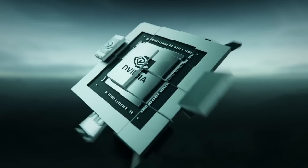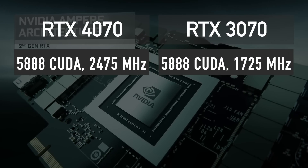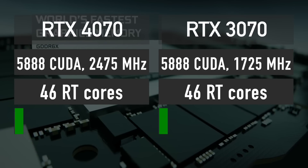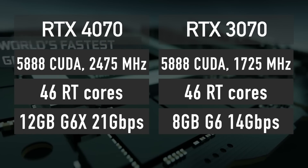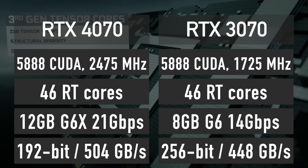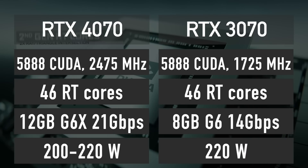Now back to our topic. Let's start with the specifications update. RTX 4070 has 5,888 CUDA cores featuring a 2475 MHz core clock boost, 46 ray tracing cores, and 12GB of 21Gbps GDDR6X memory across a 192-bit bus for a total of 504 gigabytes per second bandwidth. TDP is currently said to be 200 watts.